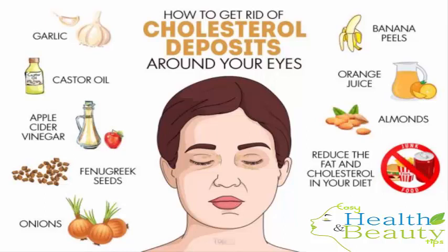Fenugreek seeds are also effective at flattening cholesterol deposits until they disappear completely, mainly due to the seeds' cholesterol-lowering properties. Soak two teaspoons of fenugreek seeds in a glass of water overnight. Drink this mixture first thing the next morning on an empty stomach. It will help reduce the level of bad cholesterol in your body. Repeat daily. Also, apply the water in which the fenugreek seeds were soaked overnight on the affected area. Massage the area gently with your fingertips so that the water penetrates deep into the skin. Repeat daily.